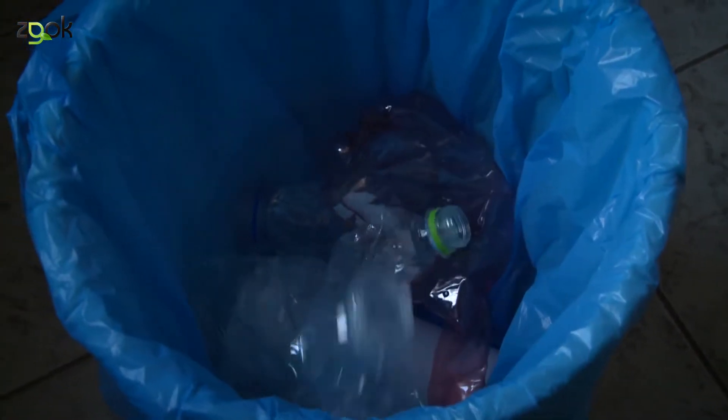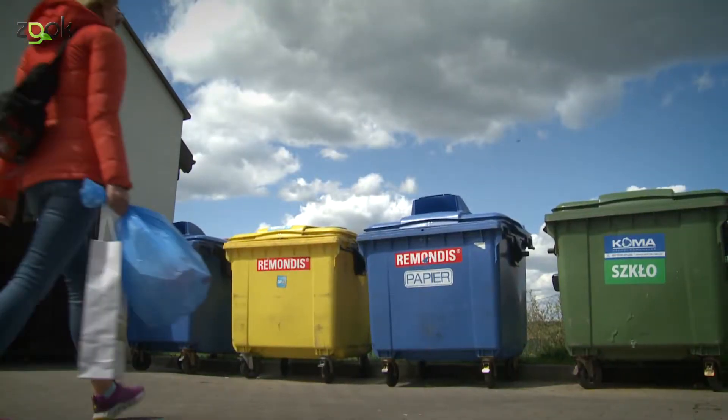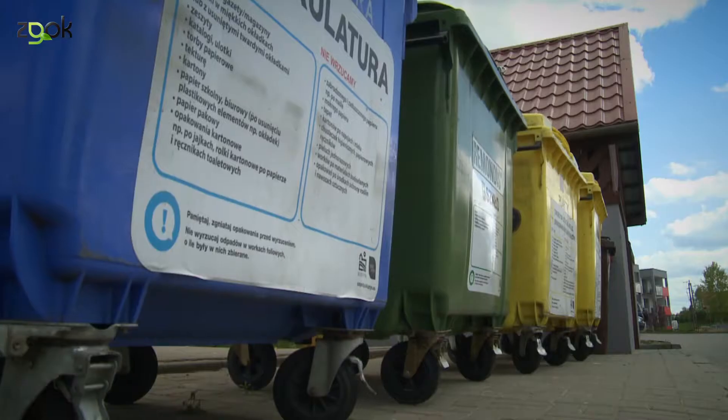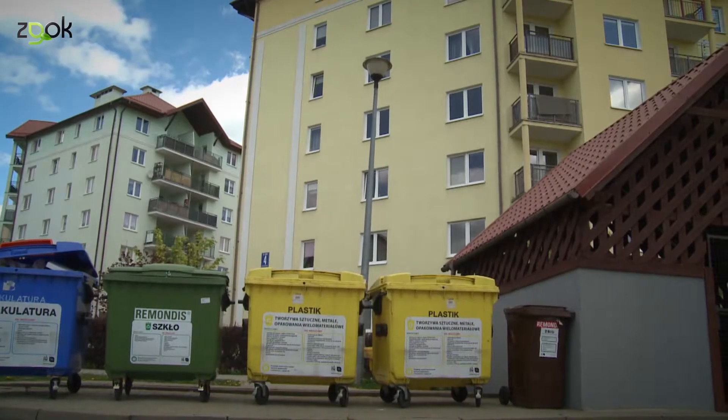Cały system gospodarowania odpadami zaczyna się już w naszych domach. To bardzo proste. Wystarczy wiedzieć jak posegregować śmieci. Papier, plastik, metal, szkło, odpady biodegradowalne – to ich podstawowe kategorie.